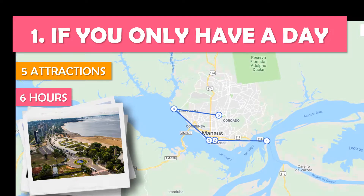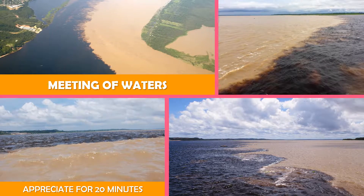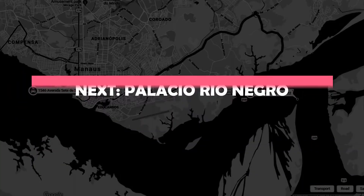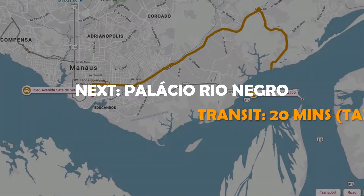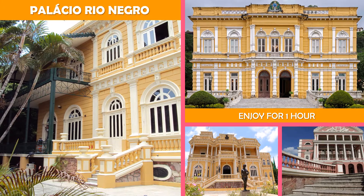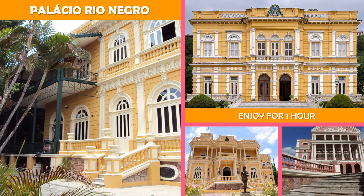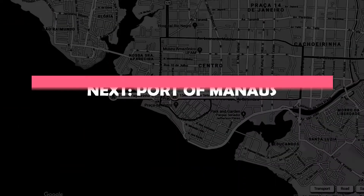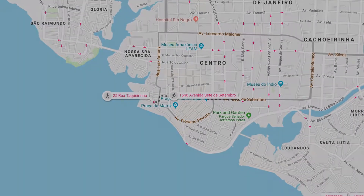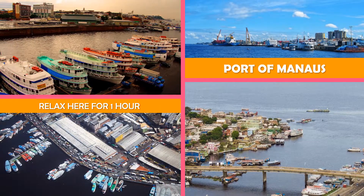The Meeting of Waters is a natural attraction where dark and sandy-colored rivers meet and run parallel to each other without mixing. Next is Palacio Rio Negro — a restored 19th-century rubber baron's estate featuring period decor, history exhibits, plants, and gardens. Then on to the Port of Manaus, a busy harbor on the Amazon River filled with cargo and cruise ships, colorful vendors, and food stalls.